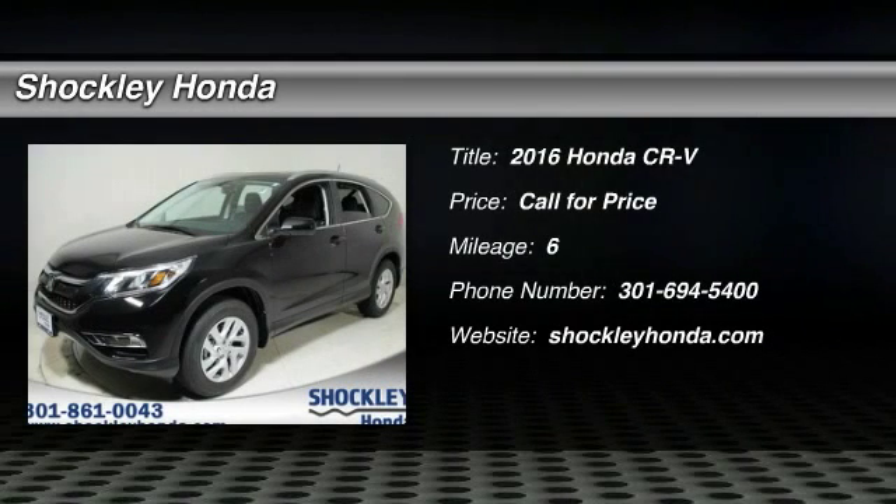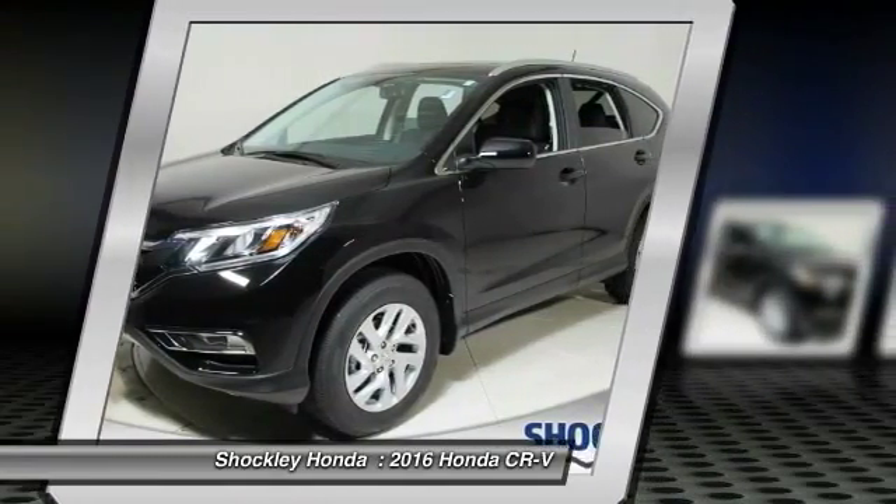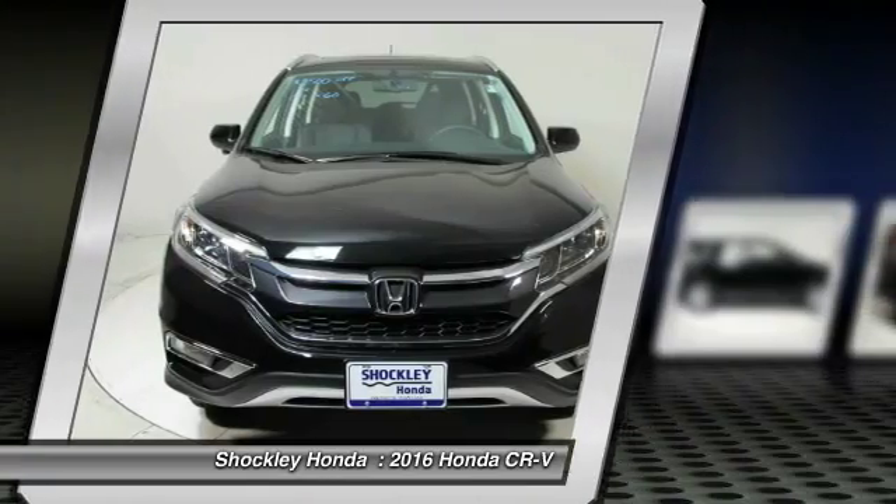The 2016 Honda CR-V. A top recommended vehicle because of its car-like driving manners, good value, cool technology, and comfy interior.